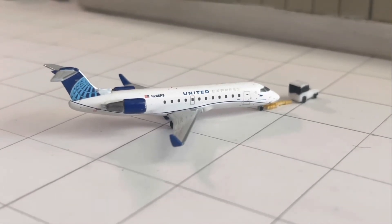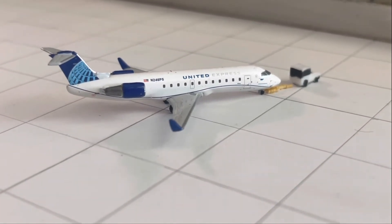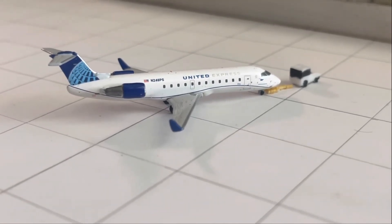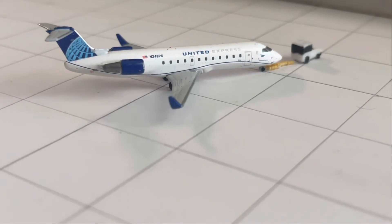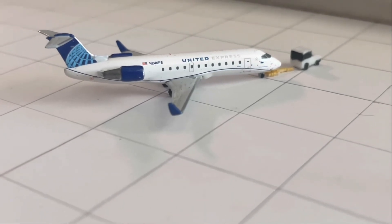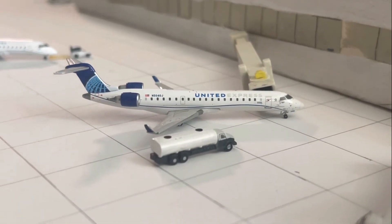Currently pushing back with service out to Chicago, here is the United Express CRJ-200. This aircraft came in from Denver as United Airlines flight 4680 at 4:28 PM, ahead of a 4:44 PM scheduled arrival. It is departing out to Chicago as United Airlines flight 4662 at 6:38 PM, delayed from a 5:24 PM scheduled departure.